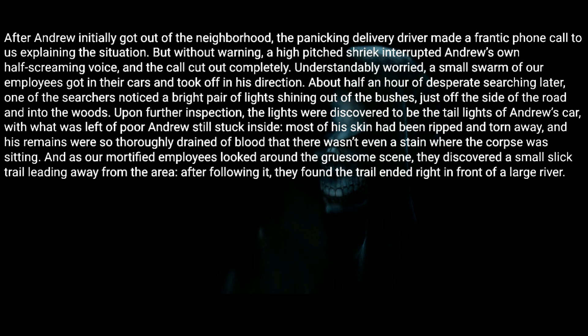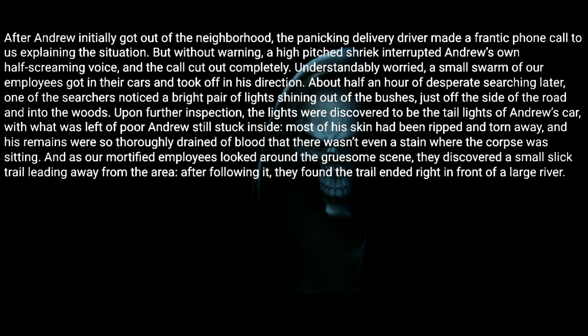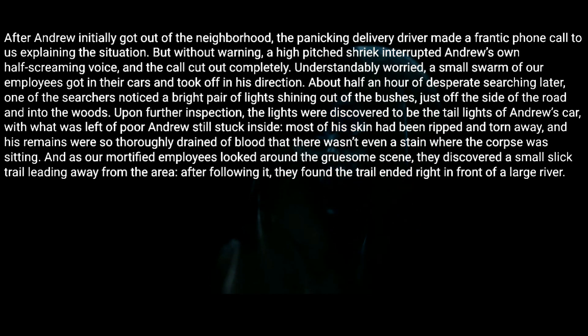About half an hour of desperate searching later, one of the searchers noticed a bright pair of lights shining out of the bushes just off the side of the road and into the woods. Upon further inspection, the lights were discovered to be the tail lights of Andrew's car — with what was left of poor Andrew still stuck inside. Most of his skin had been ripped and torn away, and his remains were so thoroughly drained of blood that there wasn't even a stain where the corpse was sitting.